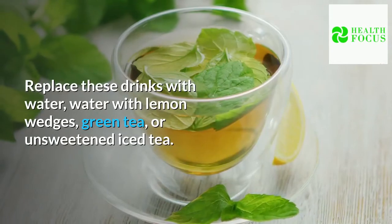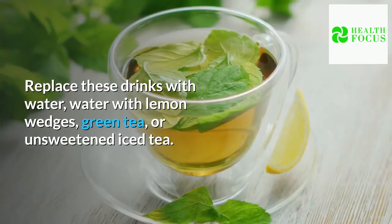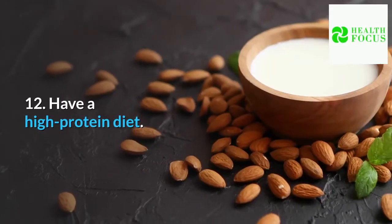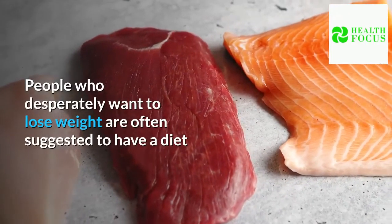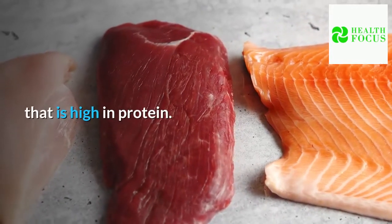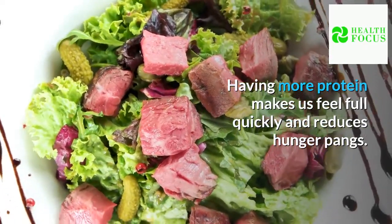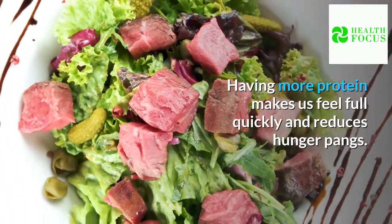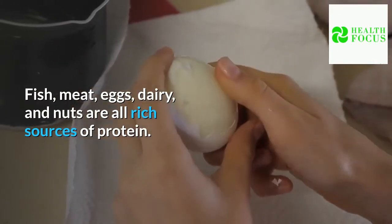Replace these drinks with water, water with lemon wedges, green tea, or unsweetened iced tea. Tip 12: Have a high protein diet. People who desperately want to lose weight are often suggested to have a diet that is high in protein. Having more protein makes us feel full quickly and reduces hunger pains. Fish, meat, eggs, dairy, and nuts are all rich sources of protein.